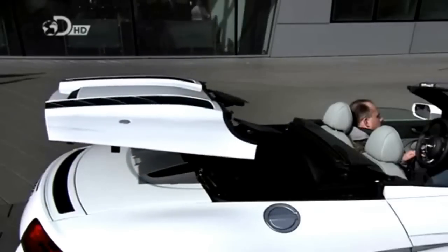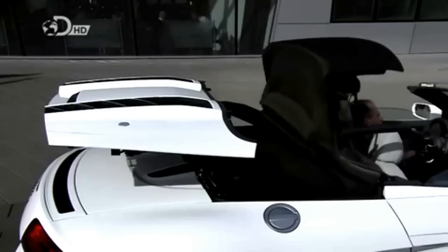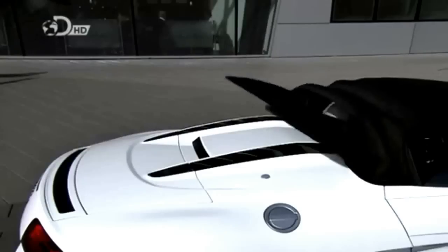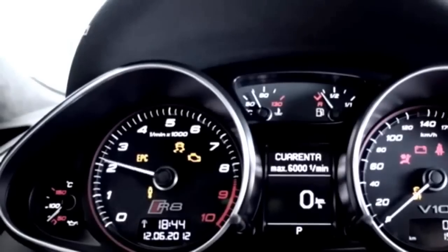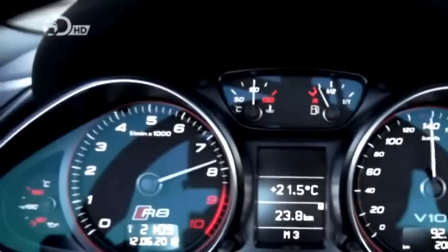The R8 has been built using the knowledge the company has gained from 12 victories at Le Mans since the year 2000, and that motor racing heritage also influenced the design of the car without compromising its functionality. It can change from a convertible to a coupe while travelling at 50 km/h. From one original company to the eventual merger of four in the early 1930s, the Audi R8 is the culmination of over 110 years of motor manufacture and 70 years of racing experience.